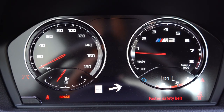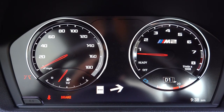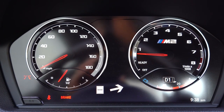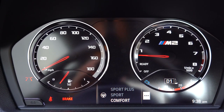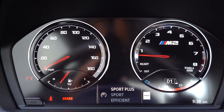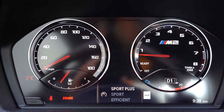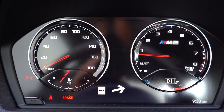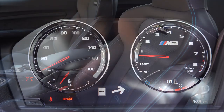Once started: the speedometer is on the left, tachometer on the right with the M2 designation within it. The gauge cluster displays remaining range, current gear when shifting manually, navigation information, and speed limit recognition technology showing the posted limit for any given road. There's no digital gauge cluster on the M2, but it looks perfectly fine.